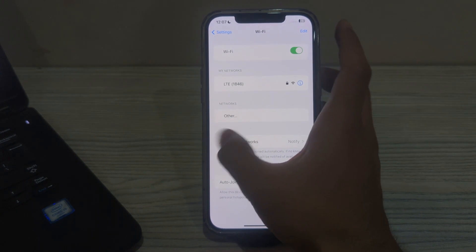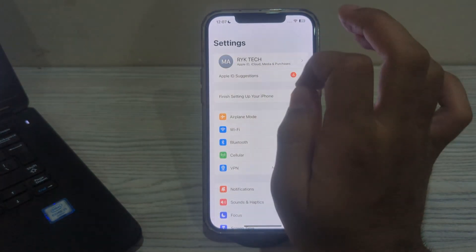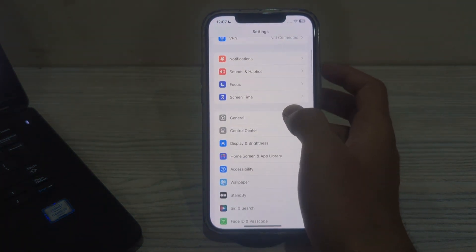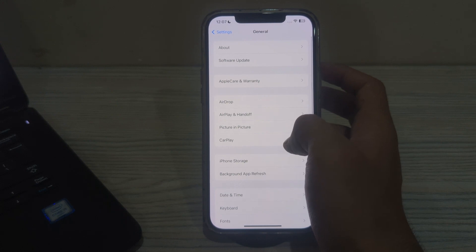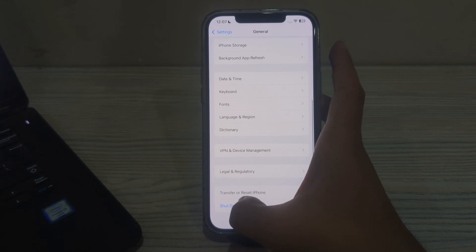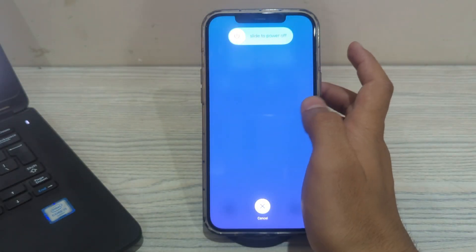After this, you have to simply restart your iPhone. Restarting your iPhone can resolve temporary glitches that may be affecting wifi connectivity. To restart your iPhone, scroll down and tap on General, then scroll down again and tap on Shut Down, and restart it after 15 to 20 seconds.